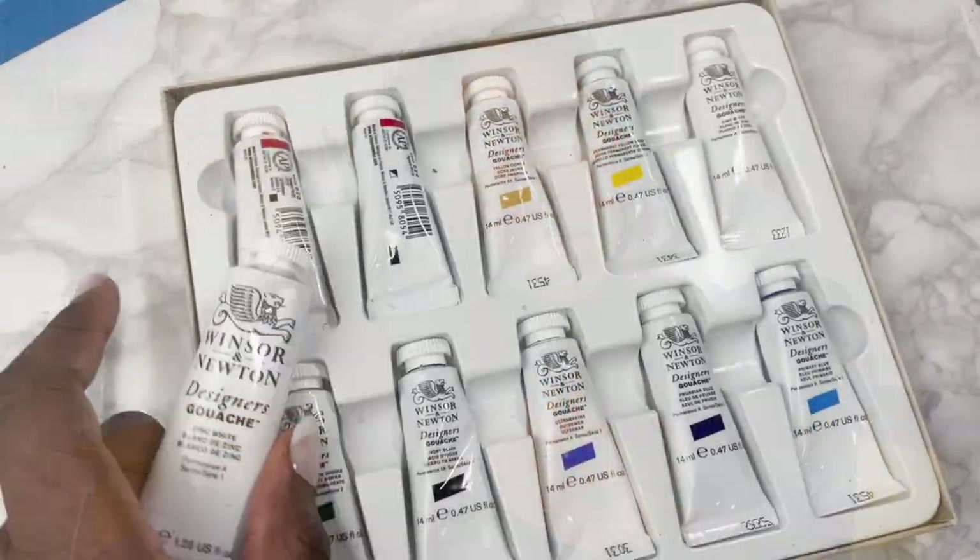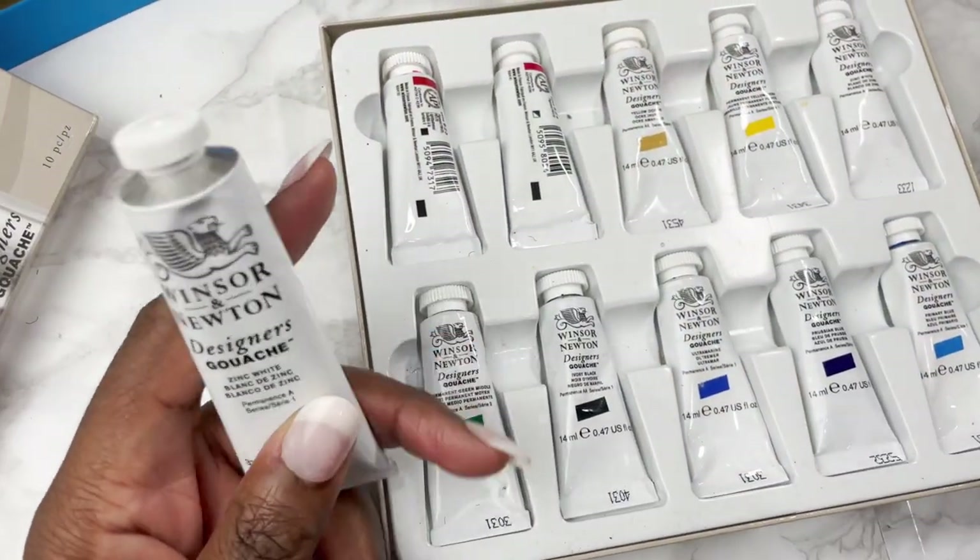At first I'd start with smaller tubes, especially if you don't know whether you like a colour or a brand. But once you know you like a certain colour or brand, it's always worth buying in bigger tubes — especially for colours you use a lot — because they tend to be more value for money.